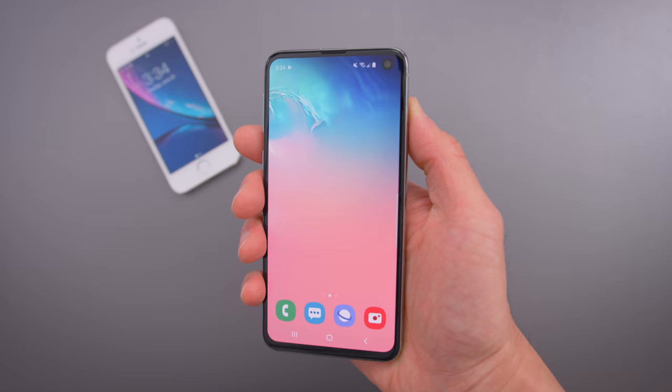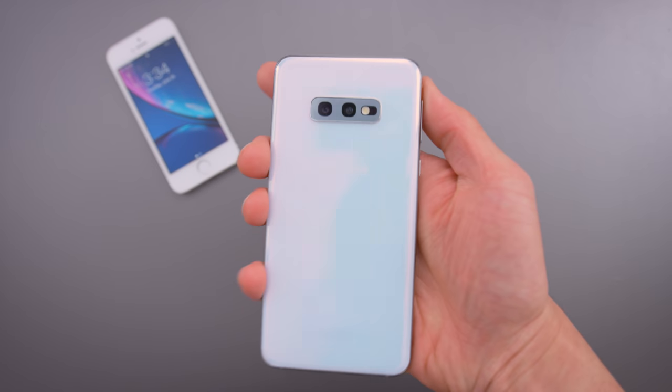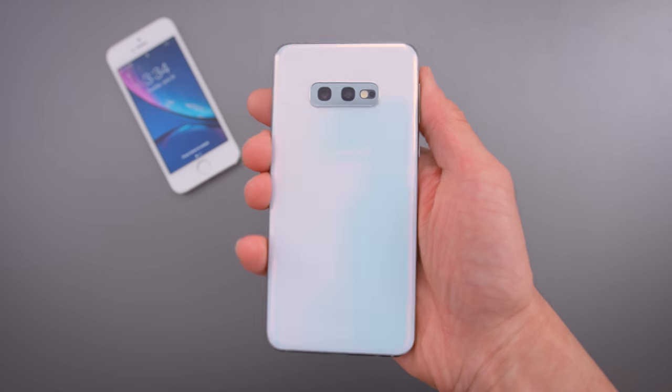The S10e is one of my favorite phones of the year — it's super comfortable to hold in one hand. As much as I liked the S10 and S10 Plus, I'm a huge fan of smaller phones that fit comfortably for one-hand usage. So to hear that Apple is considering making a small phone again, for people without huge hands, is really nice to hear.